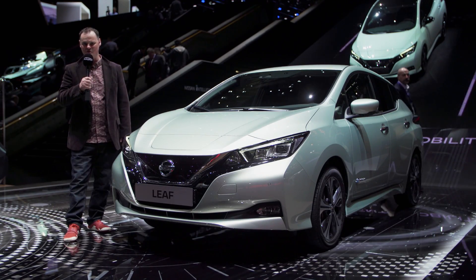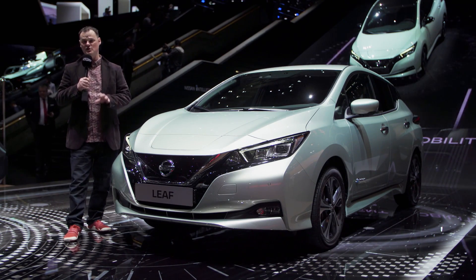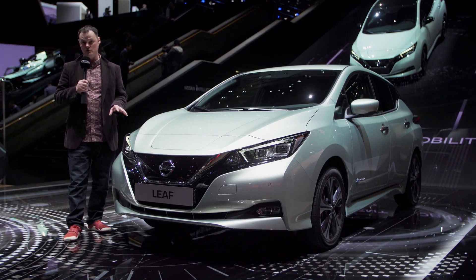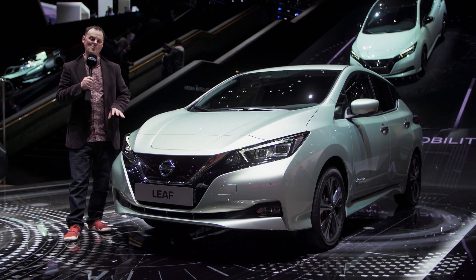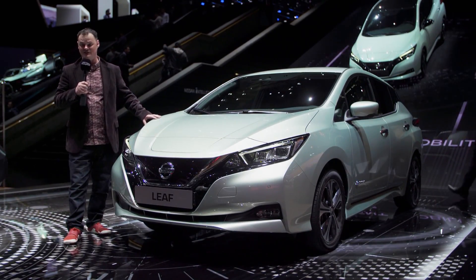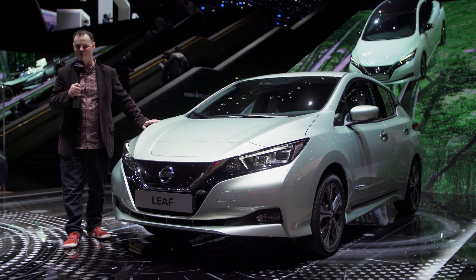Hi, I'm Brian. Welcome to Autogefühl and the 2018 Geneva Motor Show. This is going to be a very quick preview of the new Nissan Leaf. Why very quick? Well, we're aware that there are already some driving reviews of this car online. We're going to do ours very soon, but we don't want to keep you waiting. And as we are here, spoiled for choice for cars, and this is such an important one, it seemed like a good idea to take the opportunity just to show you around the redesign so you can get a flavour for it before we get to take it out.